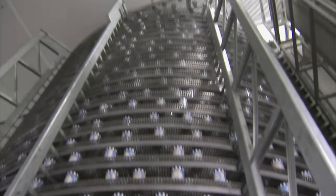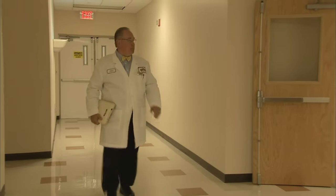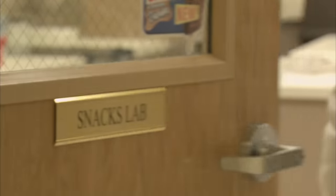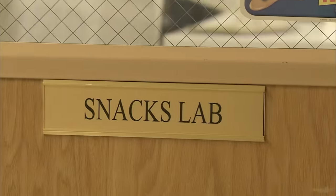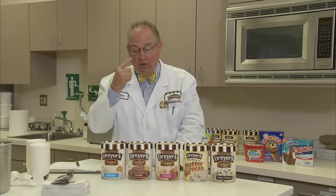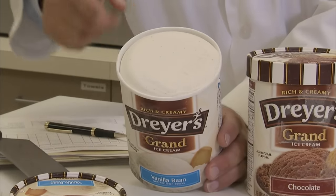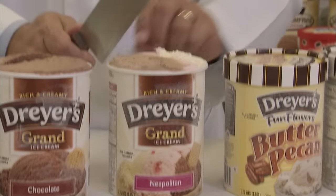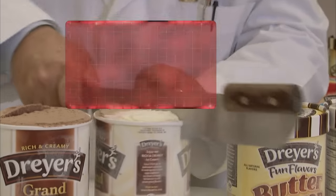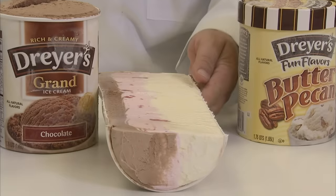Not to mention taste. And no one knows that better than Dreyer's official taste tester, John Harrison — a man whose tongue is so sensitive it's been insured for a million dollars. What I look for in tasting ice cream is three things: we all initially eat with our eyes, so it must look appetizing. Number two is the flavor and flavor balance. And third is the body and texture. John's job is to make sure that each carton lives up to its premium label in terms of taste and presentation.